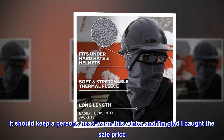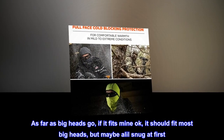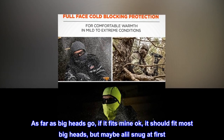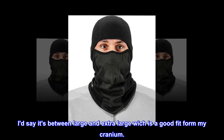It should keep a person's head warm this winter, and I'm glad I caught the sale price. As far as big heads go, if it fits mine okay, it should fit most big heads, but maybe a little snug at first. I'd say it's between large and extra large, which is a good fit for my cranium.